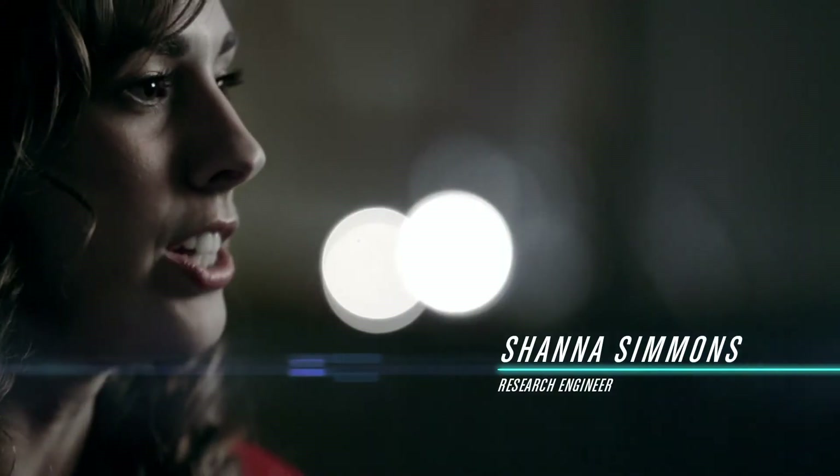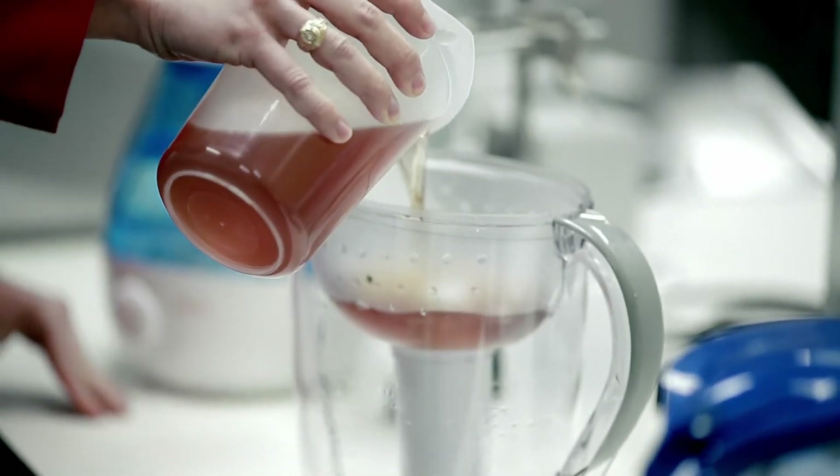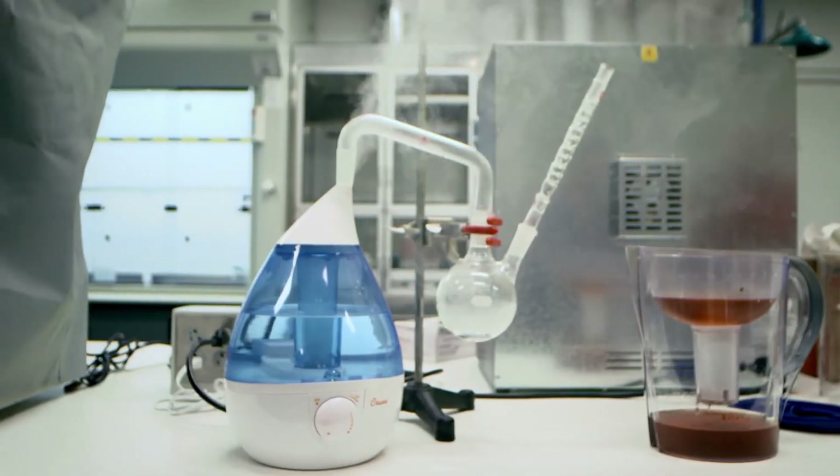Imagine crude oil to be like a muddy river. Now imagine natural gas to be like a clear water vapor. So if I go to a muddy river and I take a cup of water from that river and I filter the water, it will still have impurities left in the water. However, if I condense water vapor or steam into a cup of water,